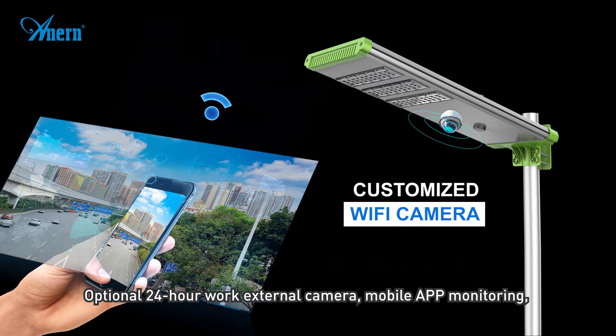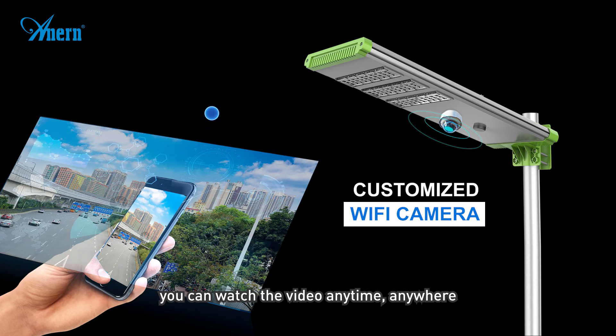An optional 24-hour external camera with mobile app monitoring allows you to watch video footage anytime, anywhere.